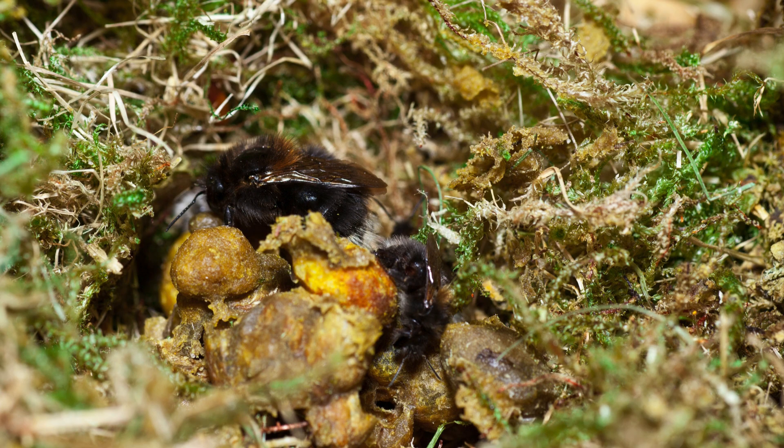Bees are one of the only insects that deliberately gather pollen to bring back to their nests for their offspring. Butterflies, beetles, and flies visit flowers for nectar and they accidentally transfer pollen, but do not deliberately collect or store it like bees.